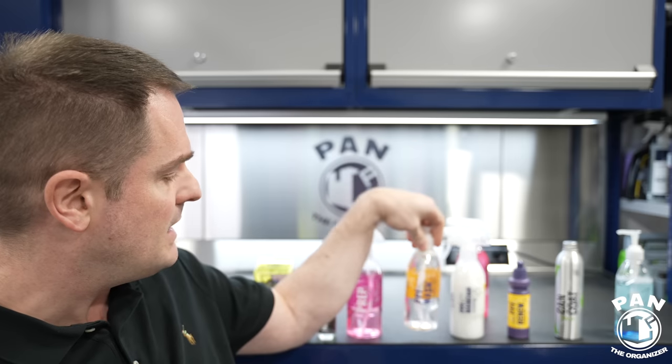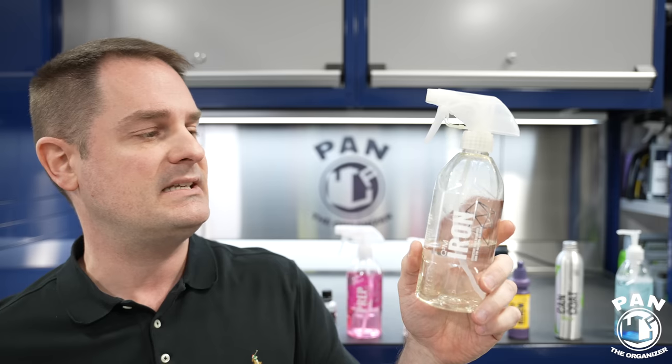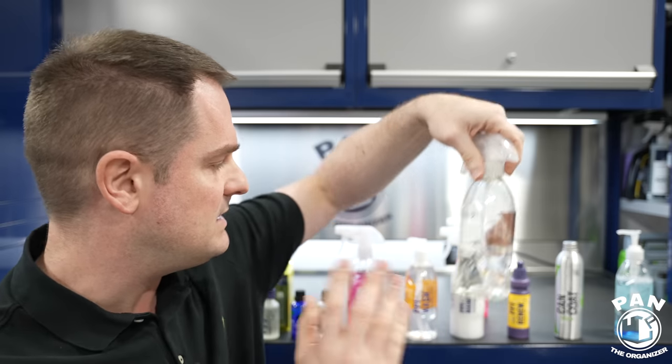So you have two choices for iron removal: the PPF Wash shampoo has iron-removing capabilities built in as a lighter option, and if you have heavy brake dust or rail dust contamination, use a dedicated iron remover for increased efficiency. Note that most quality iron removers are pH neutral inside the bottle — they only become slightly acidic during the exothermic reaction. They're very safe as long as you're smart: never let them dry on the surface and never work in direct sunlight.